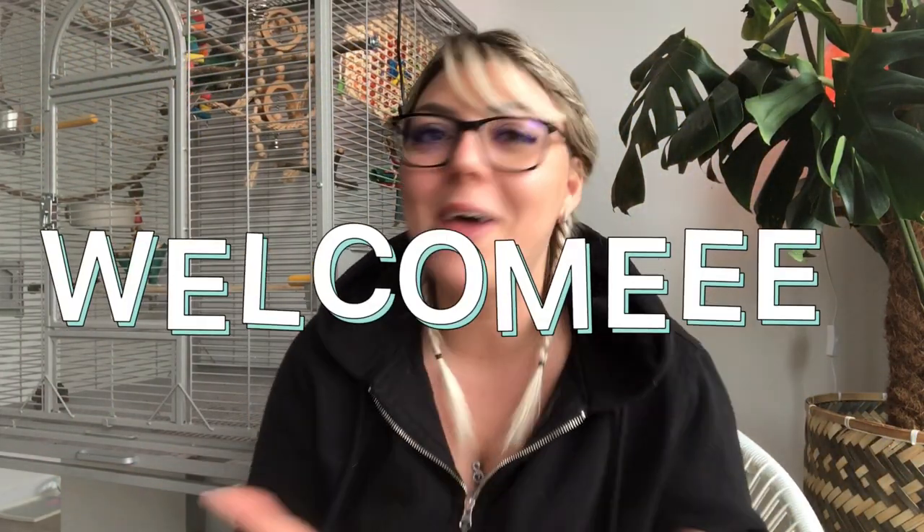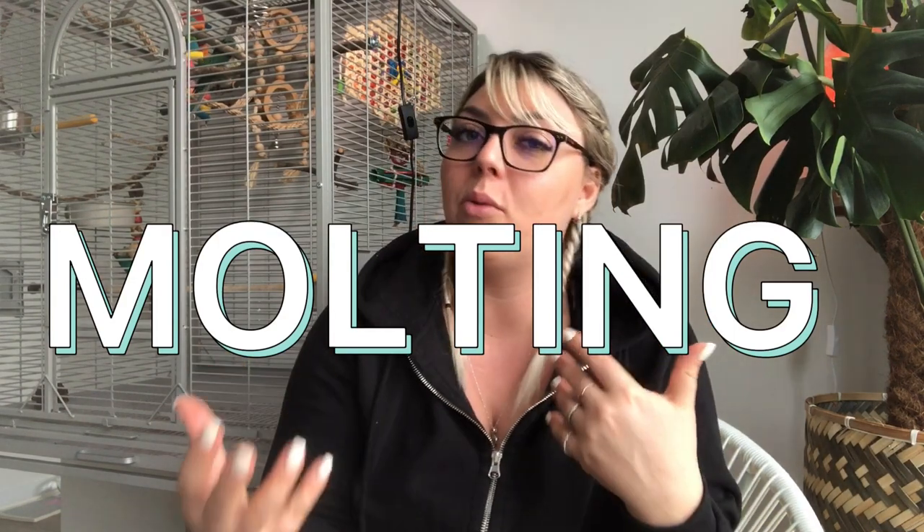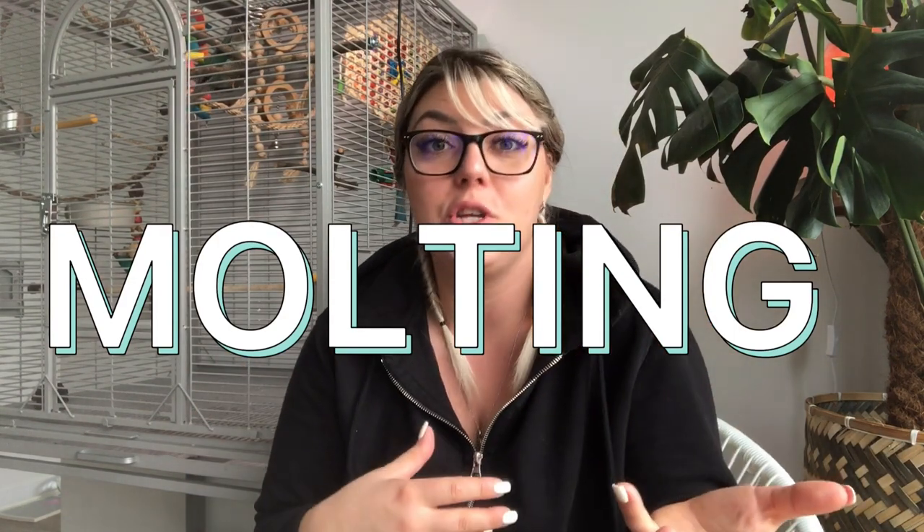Hey everybody, welcome back to the channel and if you're new here, welcome. So happy to have you guys here and in today's video I'm going to talk all about molting — what is molting, how do I know when my bird is molting, what to do and what not to do, and things like that.